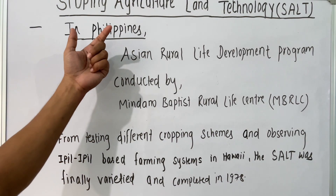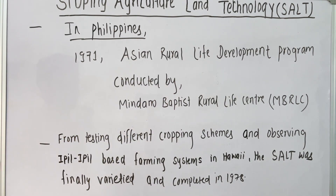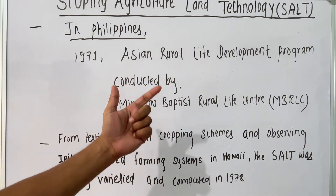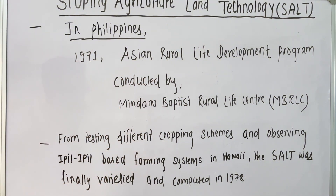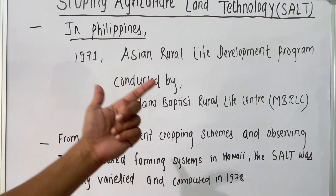Today in this video we are going to talk about sloping agriculture land technology. In hill areas, generally the topsoil — that is the fertile soil — gets easily eroded during heavy rainfall, and soil erosion is the major problem that farmers have to face every year. Due to this, the farmer have to face several consequences related to production.